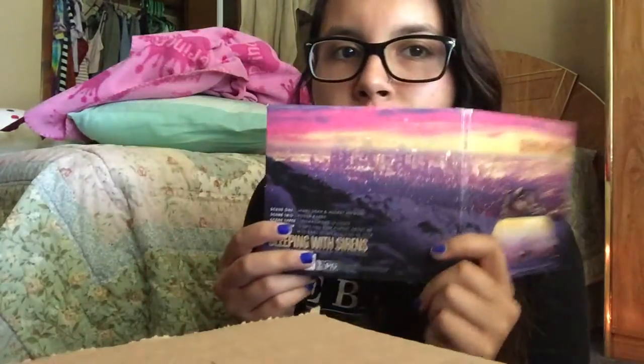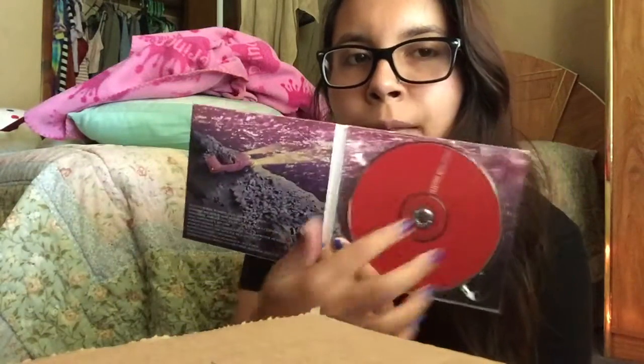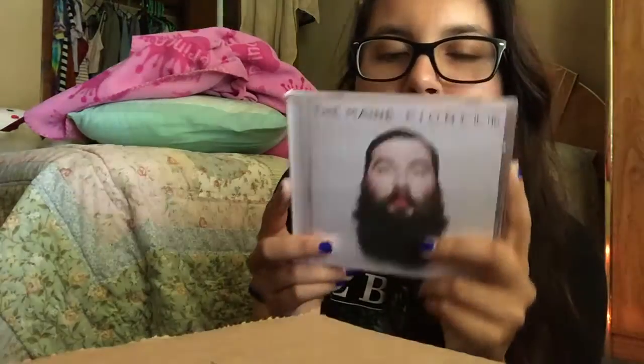The next one I do not listen to anymore, but I have Sleeping With Sirens' EP — If You Were a Movie, This Would Be Your Soundtrack. It's basically some of their songs like James Dean and Audrey Hepburn slowed down acoustically. I really like acoustic stuff, so I had to buy it. The CD is red. Then I also have Pioneer — my friend lent me this and I forgot to give it back, so I kept it. I've seen them live — they're pretty good.